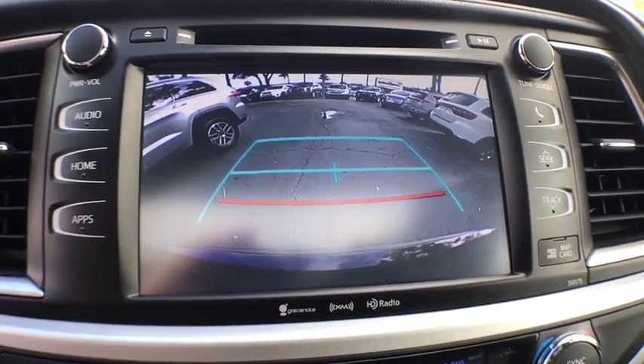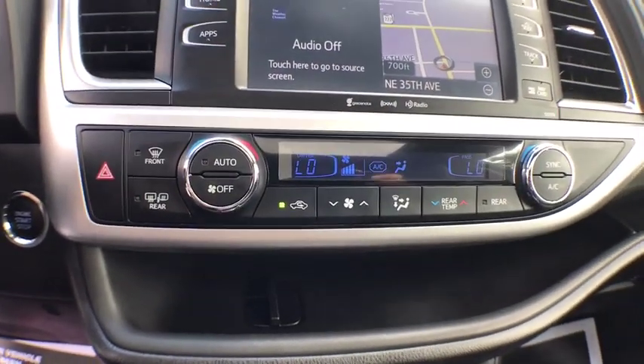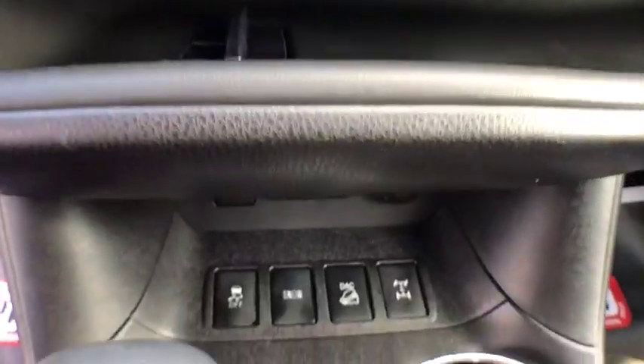Power steering, cruise control, center armrest, climate control, side airbag, power windows, power door locks, clock, CD player, fog lights.